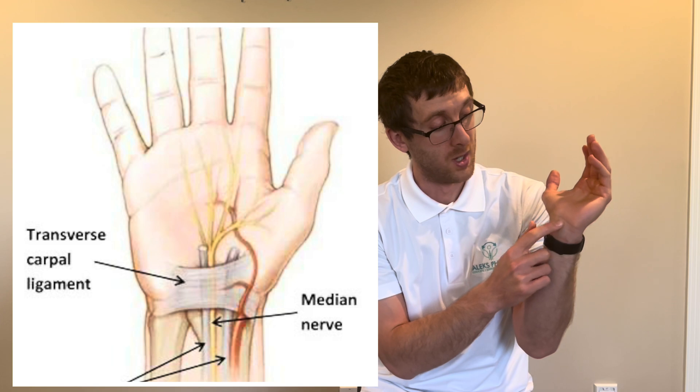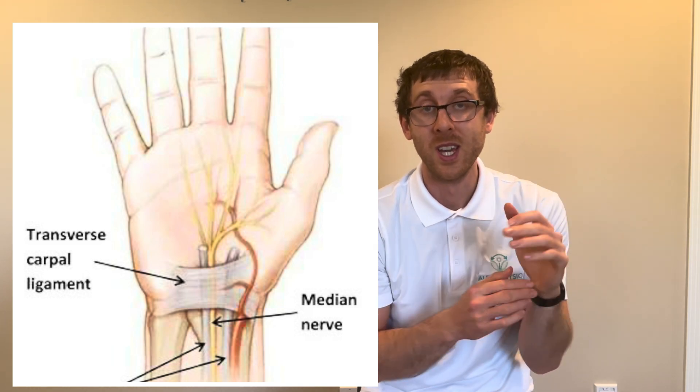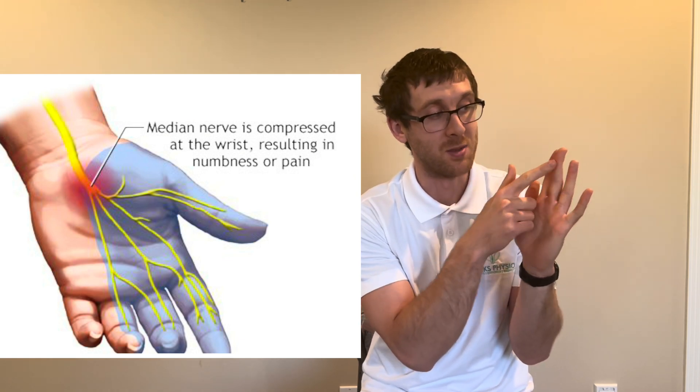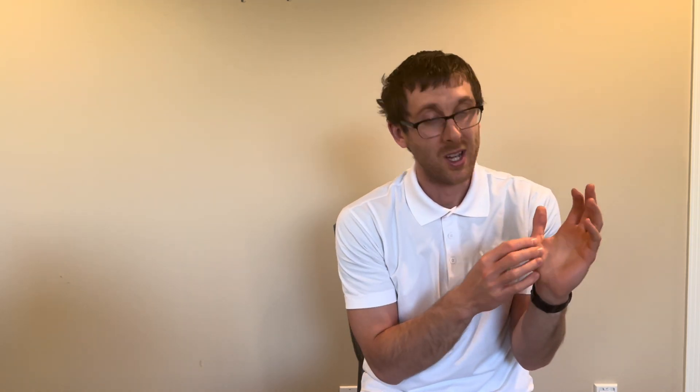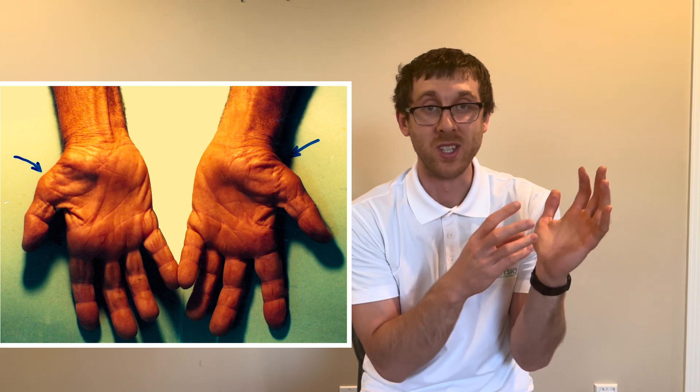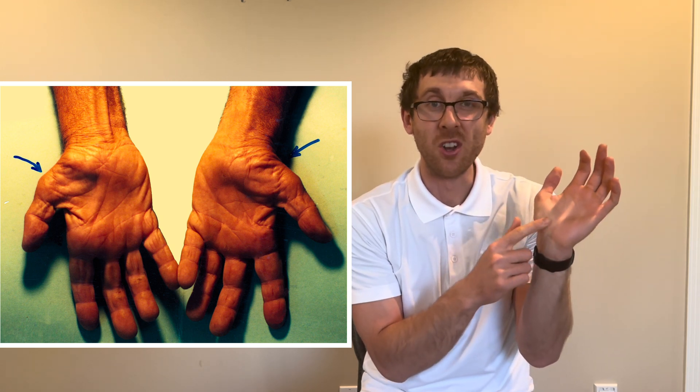Carpal tunnel syndrome is a mononeuropathy that involves the median nerve, which travels through the carpal tunnel around your wrist area. Individuals who have carpal tunnel syndrome usually have numbness and tingling around their three and a half fingers on the lateral side — their thumb, index, middle, and half of their ring finger. In severe cases they can develop atrophy of the muscles innervated by that nerve, particularly around the thumb, and can also experience weakness, numbness, tingling, and pain.